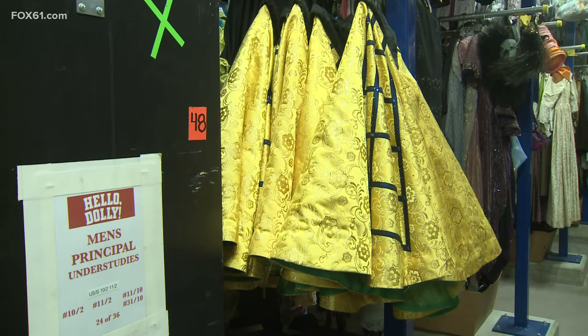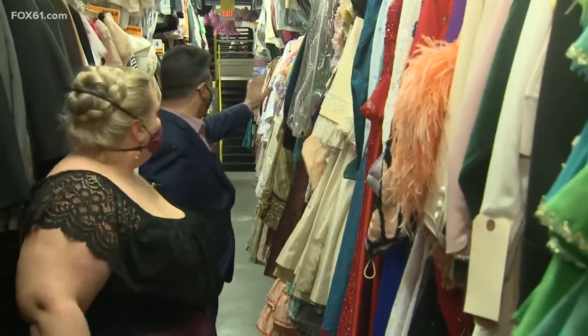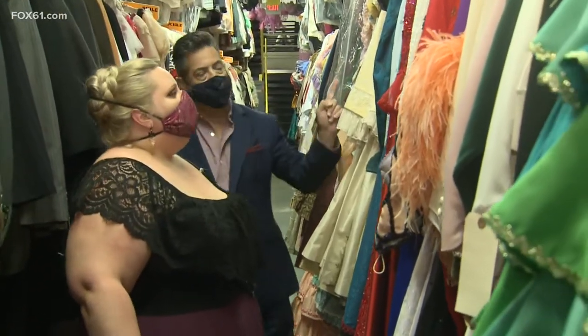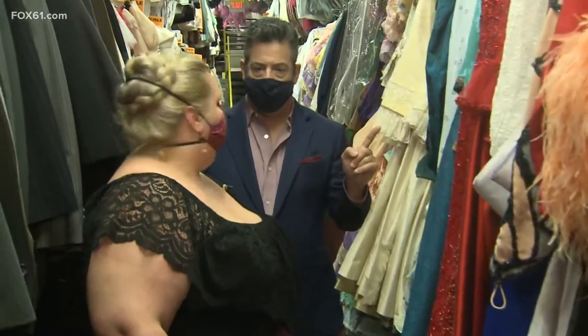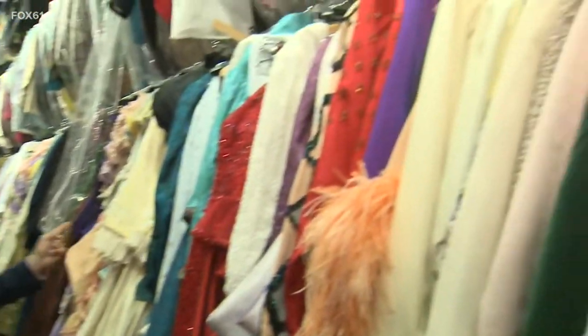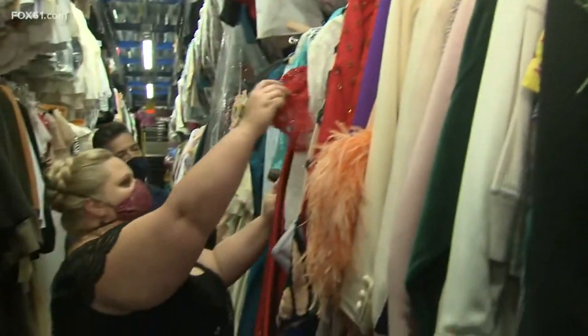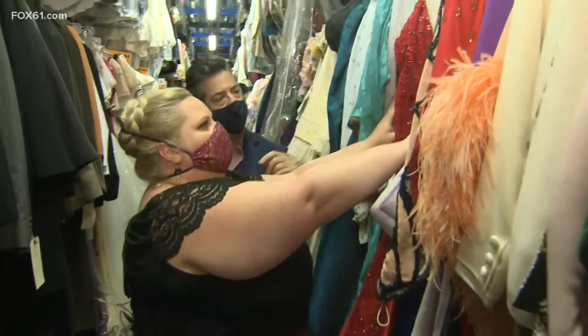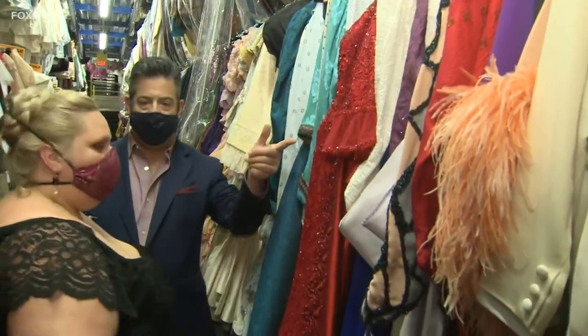You name the show, it's here — and have been worn by Broadway's greatest. All these outfits, all the way down here, came from the Broadway production of Hello Dolly that started with Bette Midler. Did Bette wear any of these outfits? 'Bette would have had one of these. This is from the Harmonia Garden scene. These are all Dolly's costumes here.' So she wore that? 'Yep.'